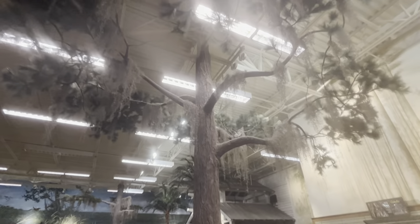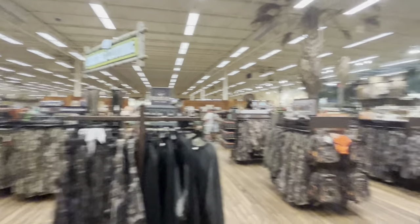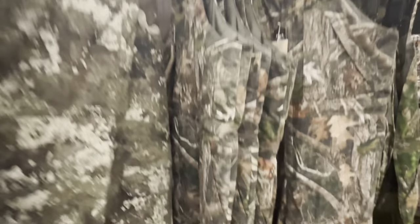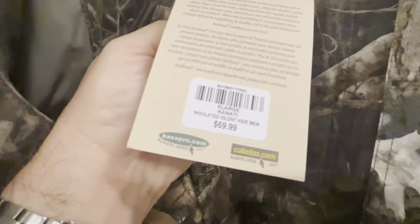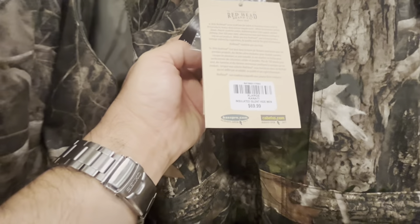There's even a tree right in front of us. More camouflage — pretty big section of camouflage clothing, probably the most I've seen anywhere. They even got overalls — camouflage overalls. That's got to be a double X, 3X. Let's see how much this bad boy is — approximately $69.99, a little bit cheaper than I thought it was.